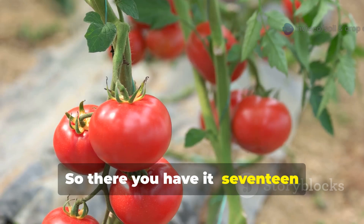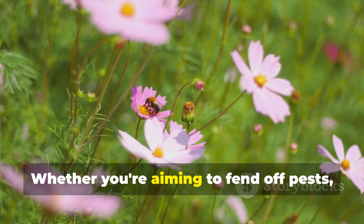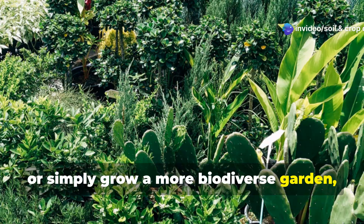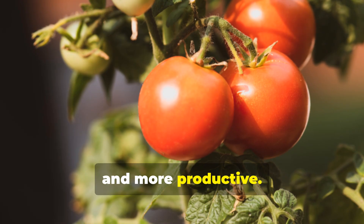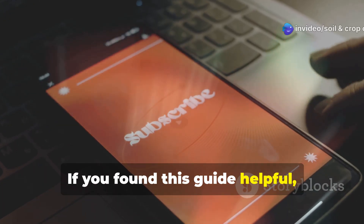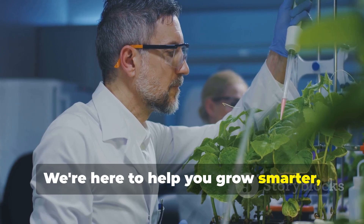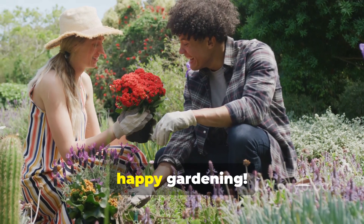So there you have it — 17 powerful companion plants that can transform the way you grow tomatoes. Whether you're aiming to fend off pests, boost pollination, improve soil fertility, or simply grow a more biodiverse garden, these plants work with your tomatoes to make the entire system stronger, healthier, and more productive. If you found this guide helpful, be sure to subscribe to Soil and Crop Central and share this video with your gardening friends. We're here to help you grow smarter, grow healthier, and grow with science. Until next time, happy gardening!